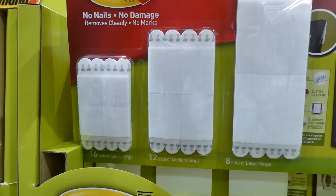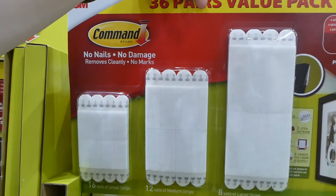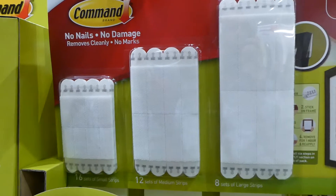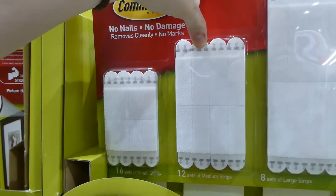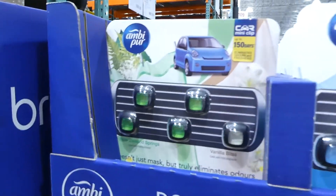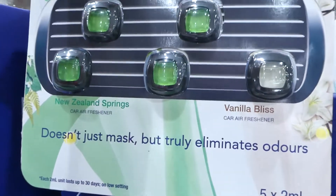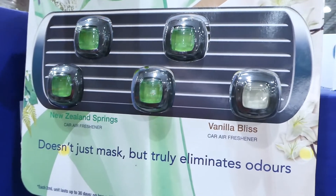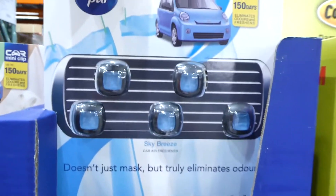3M Command picture hanging strips are on sale — $7 off, down to $28 for a 36-pack. The large ones hold up to 7.2 kilos, medium ones to 5.4, and small ones to 1.8 kilos. They also have mini car air fresheners — a five-pack in New Zealand Spring and Vanilla Bliss scents for $19.50, also available in sea breeze. You just clip them onto your air vent.